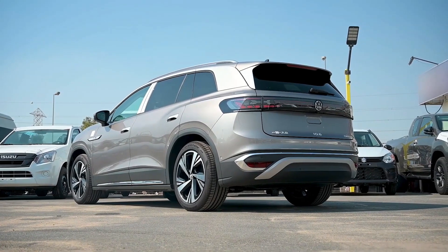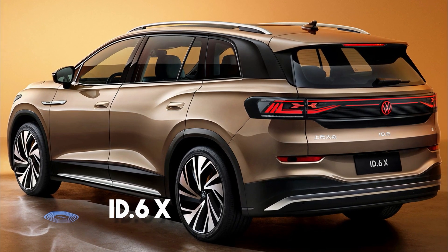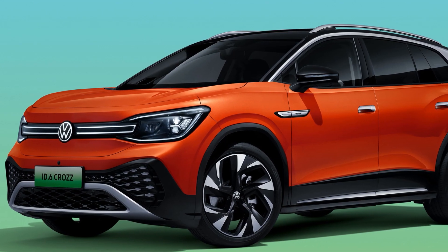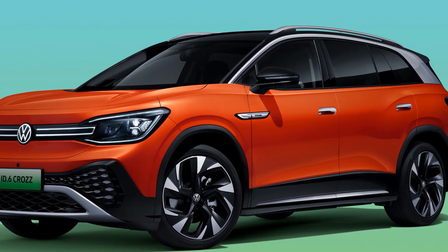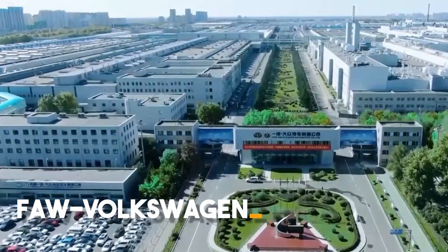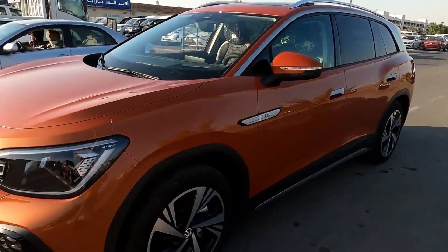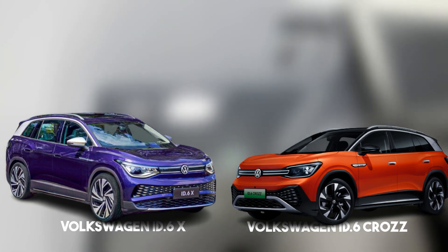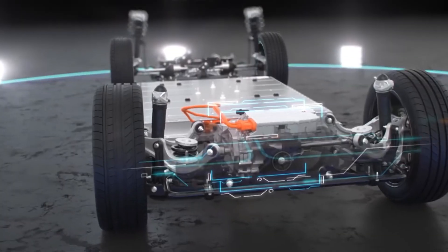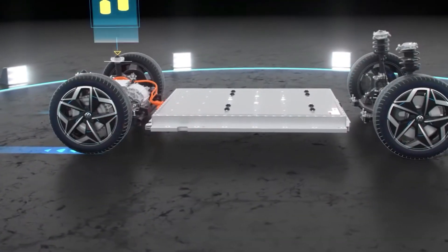There are two different versions of the ID.6. The first is the ID.6 X, made by a company that is a joint venture between SAIC and Volkswagen. The ID.6 Cros is the second car, made by Volkswagen through another VW joint venture partner in China. It doesn't really matter which one you pick because both are phenomenal. The only difference between the two types is that their exterior looks a little bit different, but the batteries, electric motors, and the frame are all the same.